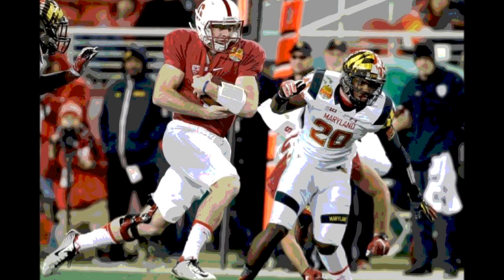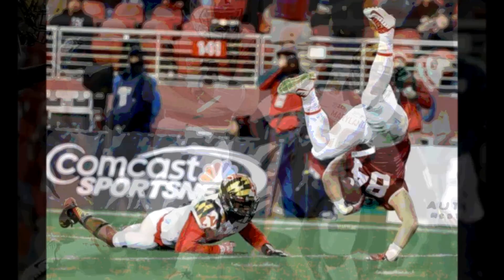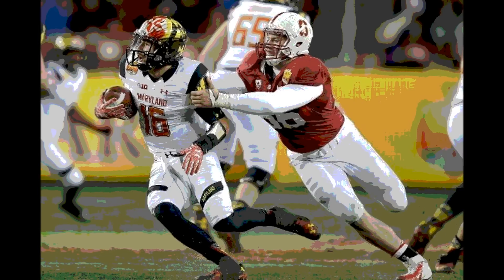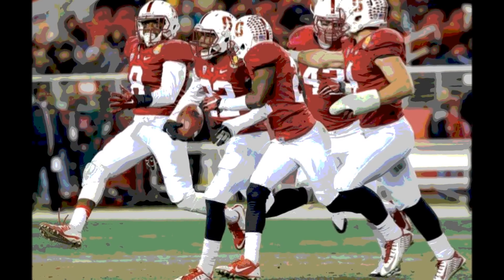Stanford would get the ball first, starting on their own 25 after the opening kickoff. They drove to midfield and into Maryland territory, all the way down to the one-yard line. On third and goal from the one, they gave it to Riemond Wright, and he punched it in from a yard out. Stanford 7, Maryland 0.